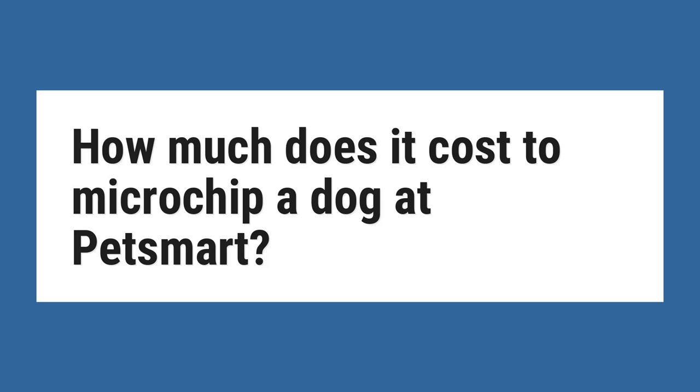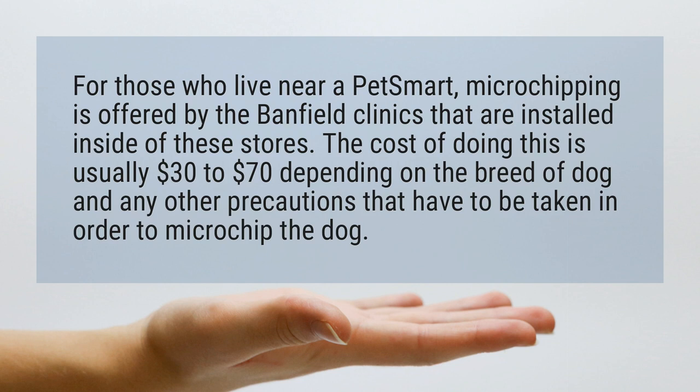How much does it cost to microchip a dog at PetSmart? For those who live near a PetSmart, microchipping is offered by the Banfield clinics that are installed inside of these stores. The cost of doing this is usually $30 to $70 depending on the breed of dog and any other precautions that have to be taken in order to microchip the dog.